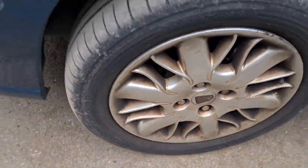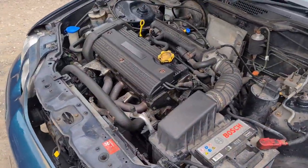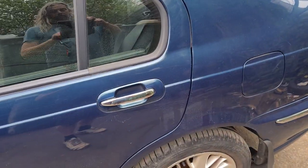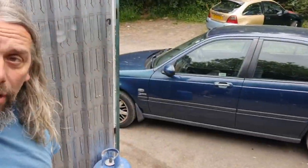Absolutely filthy wheels. Grotty engine bay, not that that matters a massive amount. The Rover 45 is clearly not making a very good impression at the moment. So it is going to be my job to clean this lot up, make it look lovely and desirable and then put it up for sale.